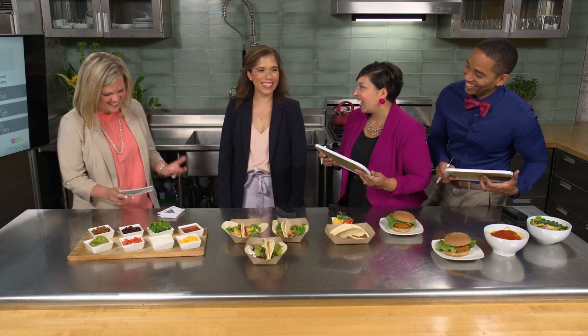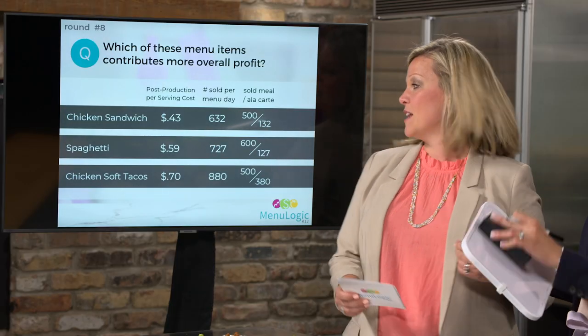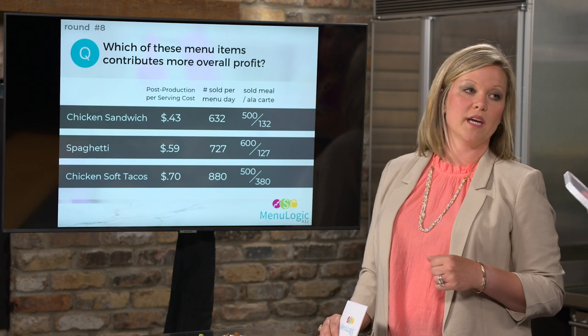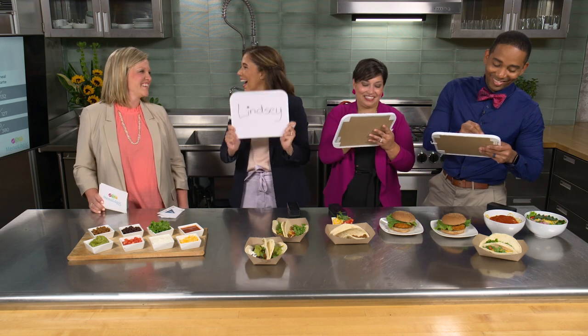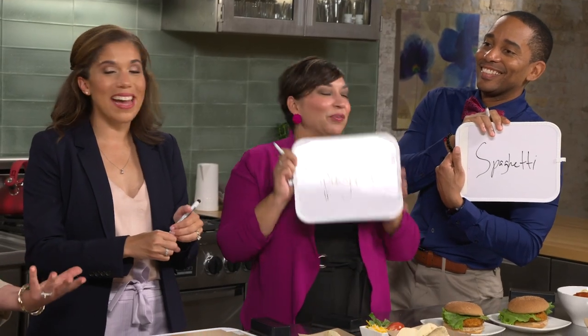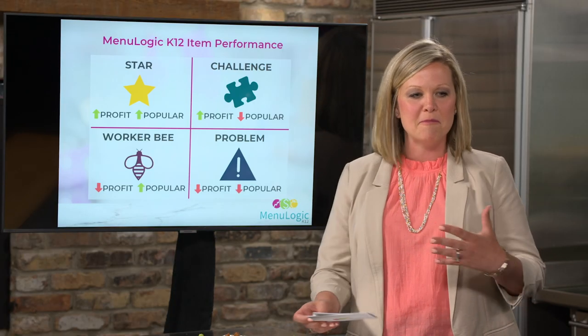The final round asks which menu item has the highest profitability, now considering how many were sold per day and how they were sold. The answer is the chicken taco. The key insight: you have to understand how the item was sold — was it at a meal price or à la carte? Both revenue and cost are variable. MenuLogic does all this work for you and provides it in an easy-to-use format.